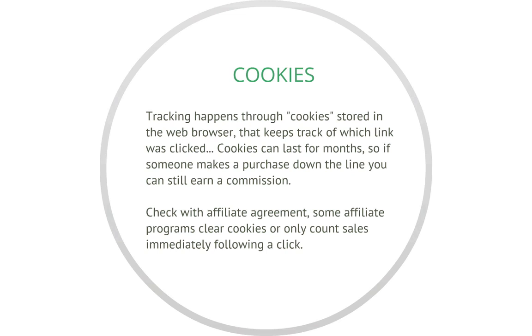Now some people clear their cookies and clear their cache. You'll also want to check your affiliate agreement, because some programs actually clear cookies between launches or they only count sales immediately following a click.